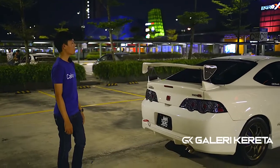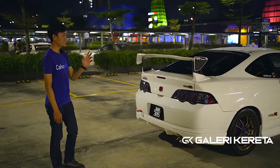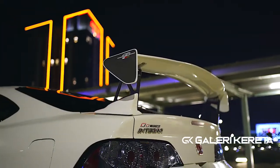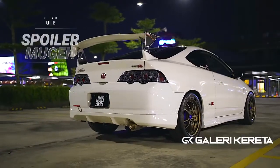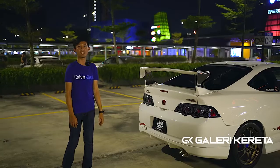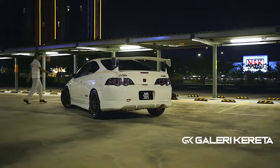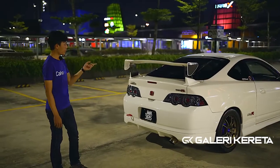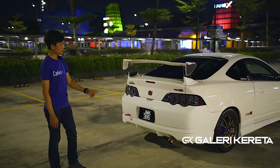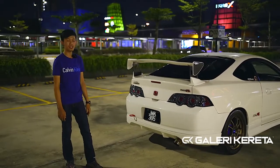Belakang kalau ikutkan Mugen konsep, untuk pre-FL ni hanya GT wing je. GT wing sahaja, yang lain semua stop. Kalau FL, dia ada rear diffuser. Ni lampu saya pakai LED Almino, memang DC5 punya untuk LED. Exhaust system saya pakai piping 275. Muffler belakang K-Tune straight pipe, K-Tune 3 inci. Header sekarang tu Alpa.